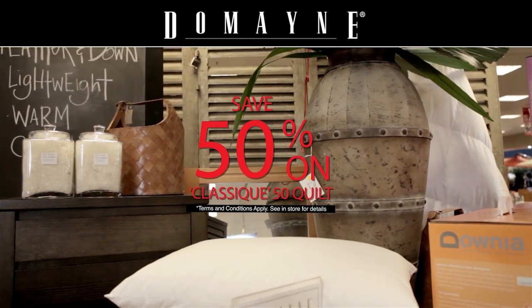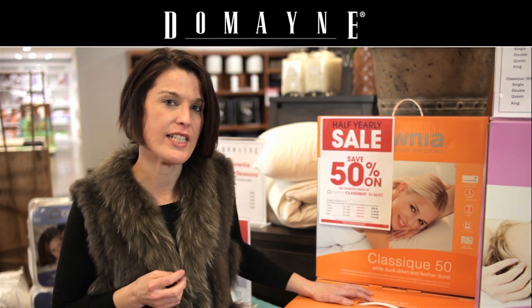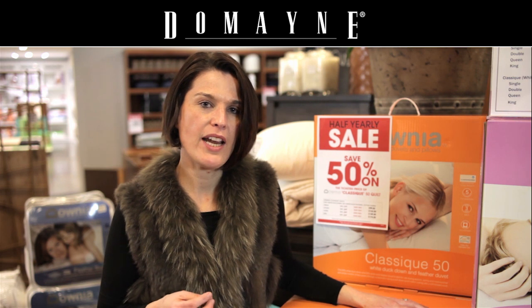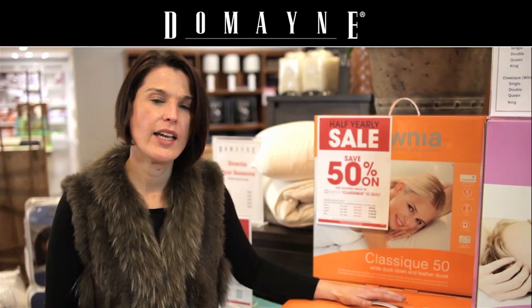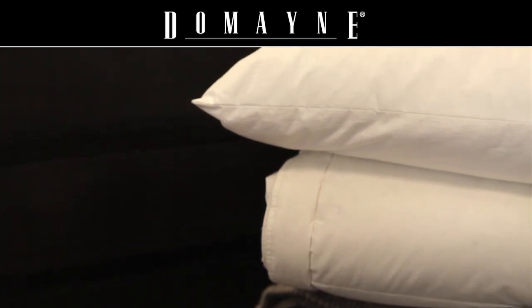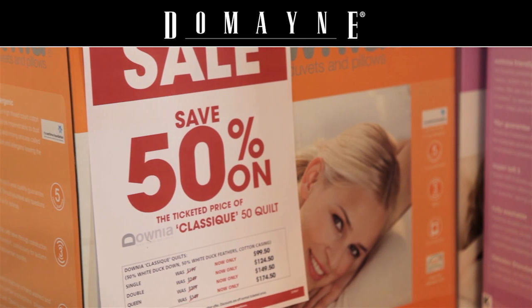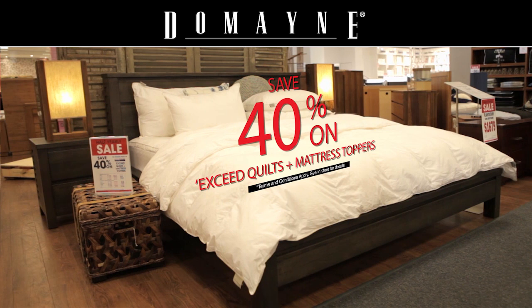If you're like me and you're a cold sleeper and you're purely after a great warm quilt for winter, look no further. The Classique 50 is a combination 50% white duck and white duck down quilt. It's got an amazing luxurious feeling that when you climb into it at night, you can't help but love. It is fantastically warm for winter and at 50% off recommended retail, it's an absolute bargain this winter at Domaine's.